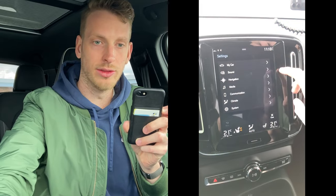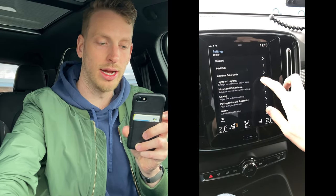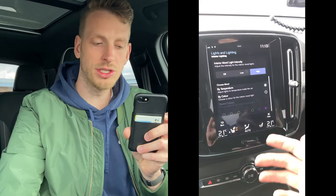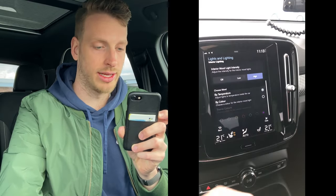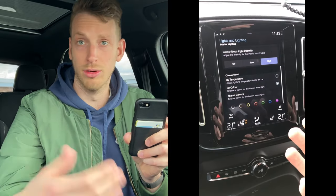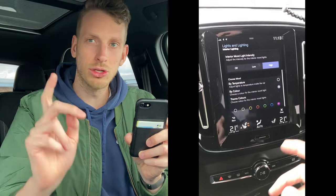One of the other cool things about the Volvo XC40 is that it has an advanced light system. So if we go into Settings, we go into My Car, then Light and Lighting, then Interior Lighting. If you swipe down, you will see two choices. You can set the interior color of the cabin by a color of your own preference — so blue, green, red, etc. — but also by temperature.